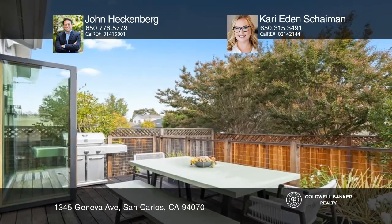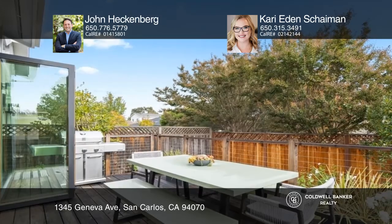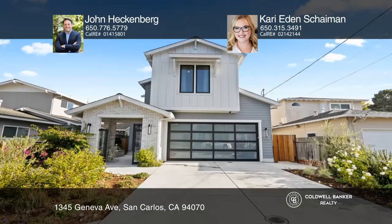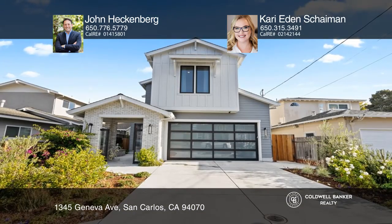La Cantina folding doors invite the outdoors in for quintessential California living. Learn how to make this home yours with a call to John Heckenberg and Carrie Eden Shaman.